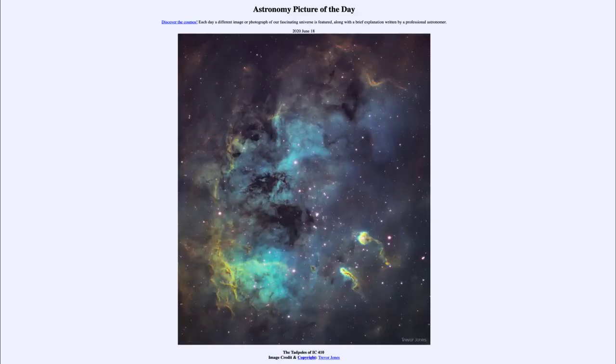Greetings, and welcome to the introduction to astronomy. One of the things that I like to do in each of my introductory astronomy classes is to begin the class with the astronomy picture of the day.